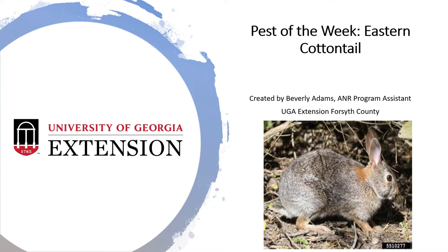This week is our Pest of the Week and we are doing the Eastern Cottontail. I know some of you are probably thinking, well that's not a pest, it's a cute little bunny. But if they were eating your vegetables or your flowers in your garden, you would think otherwise.